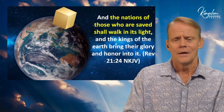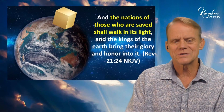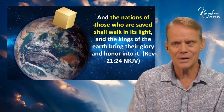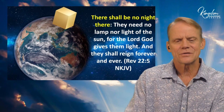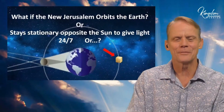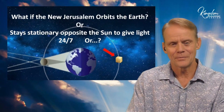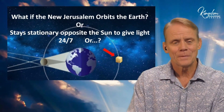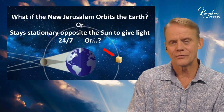Revelation 21:24 says the nations of those who are saved shall walk in its light, as if the New Jerusalem is going to be a light to the nations. It also says there shall be no night there — the lights are always on. So what if the New Jerusalem orbits the earth rather than lands on it? Maybe it stays stationary opposite the sun to give light to all the nations, 24/7.